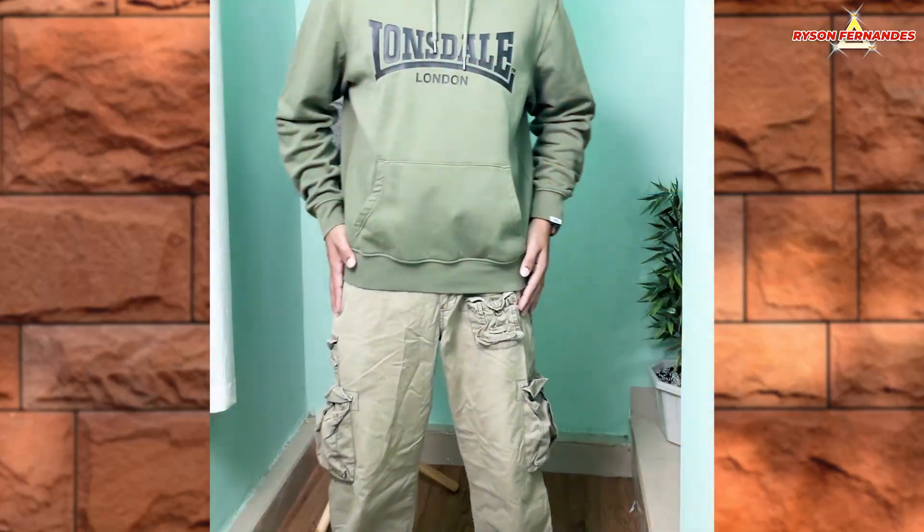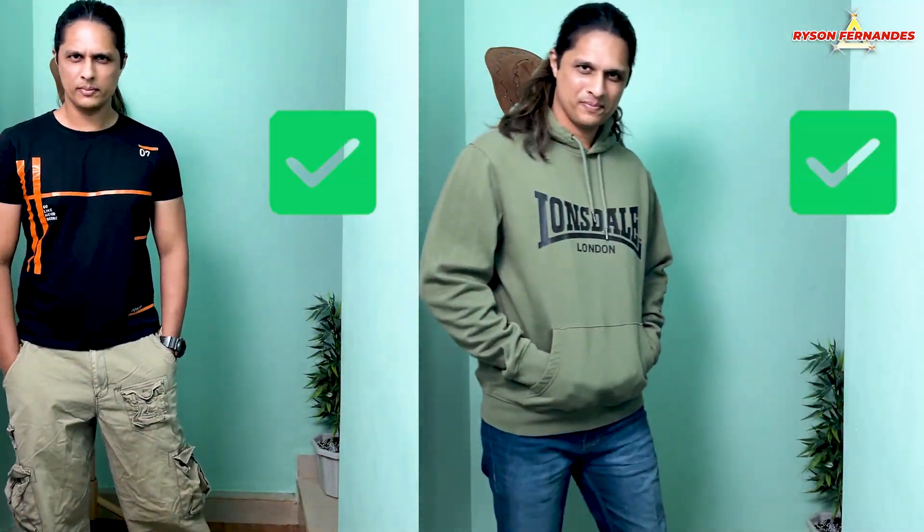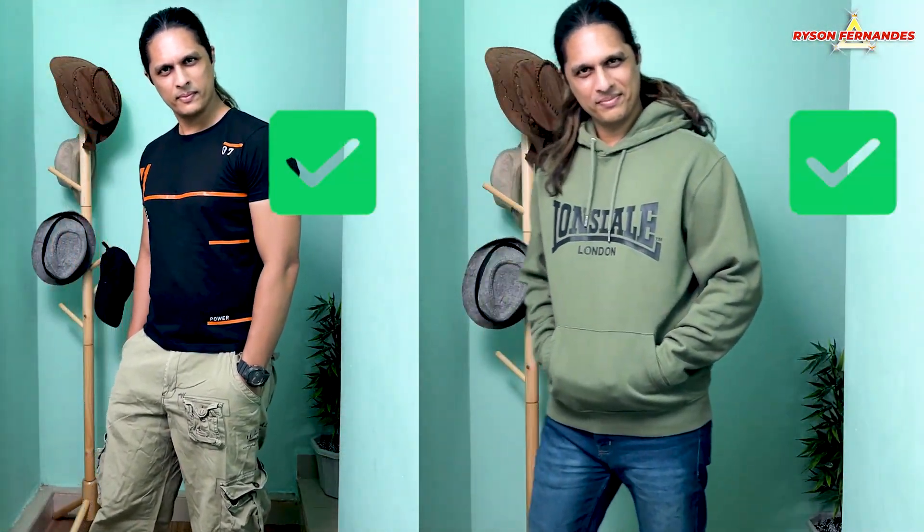Tip number five is to balance your outfit. If you are wearing baggy pants, then wear a tight-fit shirt. And if you are wearing fitted pants, then you can go with an oversized shirt. Always maintain the balance — bottom baggy, top tight; top baggy, bottom tight. Those were the five tips you can immediately implement and start to look stylish.